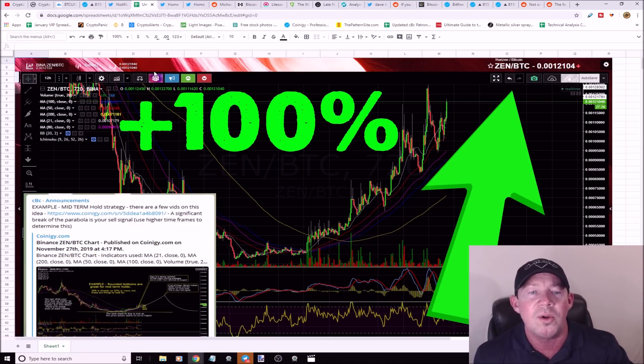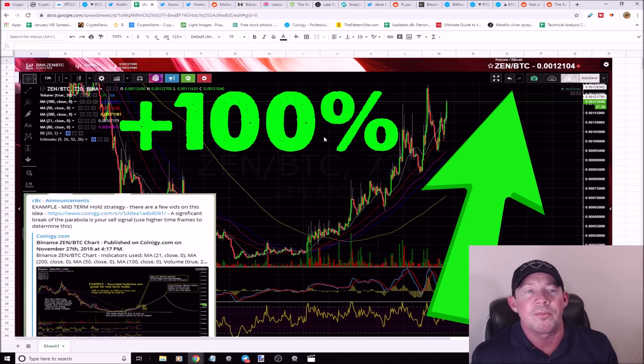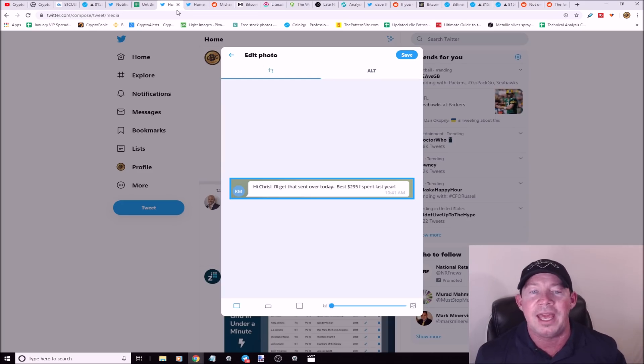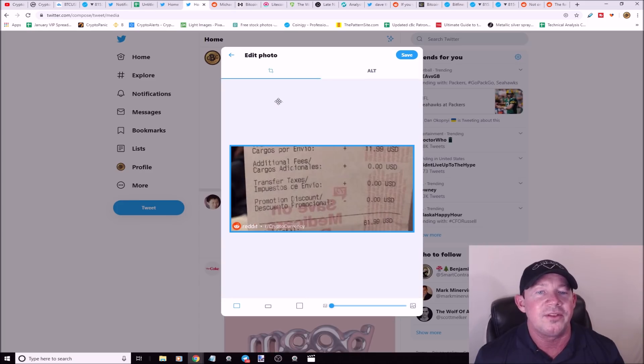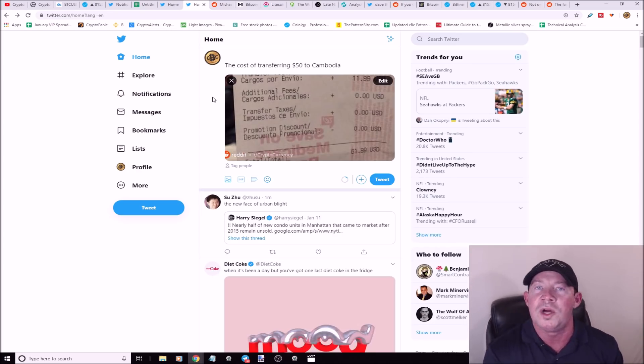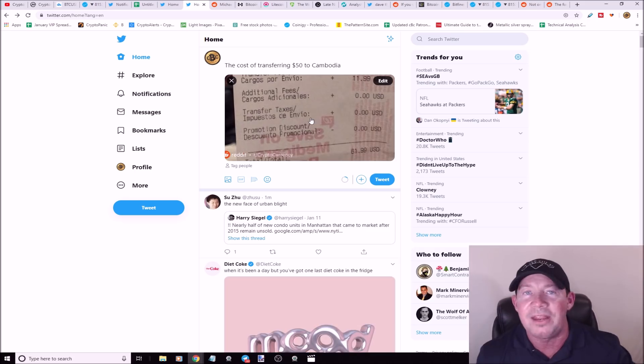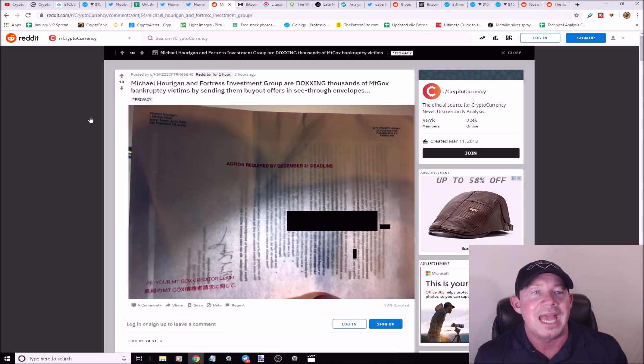ZenBTC, which I've talked about as a midterm hold, is up 100%. These midterm holds are easy — sit it and forget it, buy and hold, sell the top on a big spike and take your profits. Also, someone posted on Reddit a receipt showing they sent $50 to Cambodia and it cost $12 to send. This is the number one driving force why cryptocurrency is going to take over money transmittance — any crypto is faster than what's available in mainstream society.